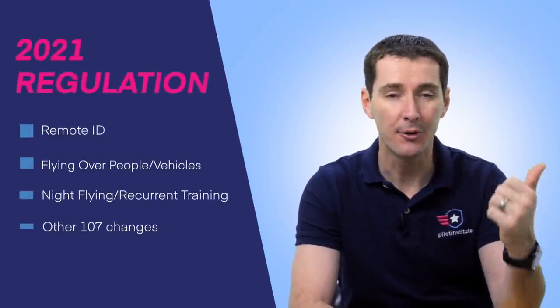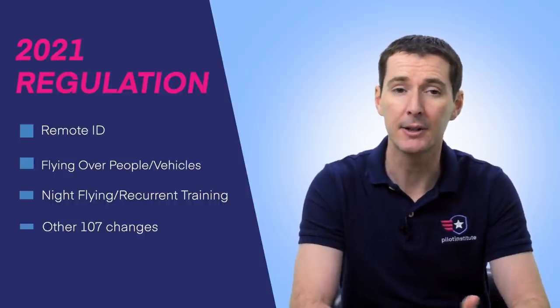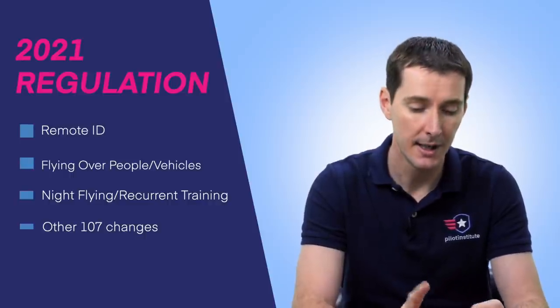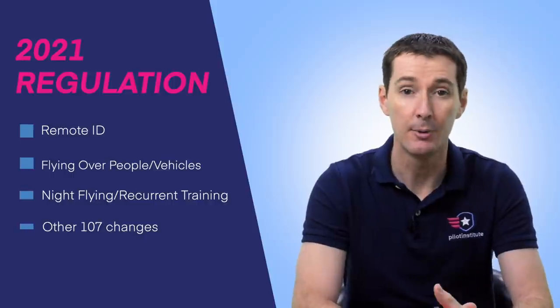Well, well, well. Fancy seeing you here. Welcome. Happy New Year. This is 2021, the first day, as you're going to be watching this video. This is our regular Friday news update, but I wanted to do something a little different because the FAA finally released new regulation for remote ID, and also for other things. I took the last couple of days going through all the regulation. I have four topics: remote ID, flying over people and moving vehicles, flying at night, recurrent training, and other Part 107 regulation changes.